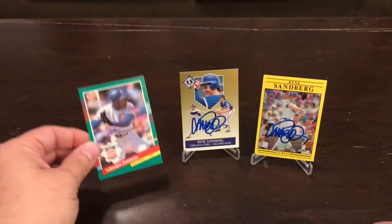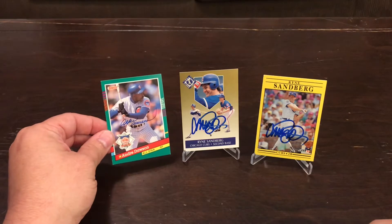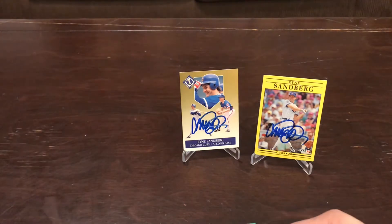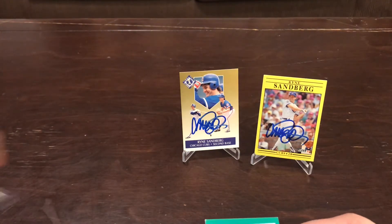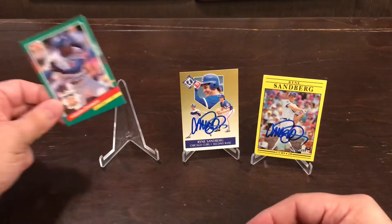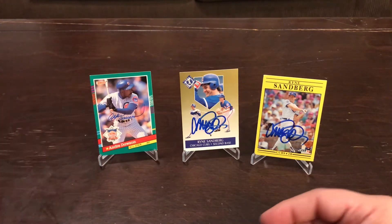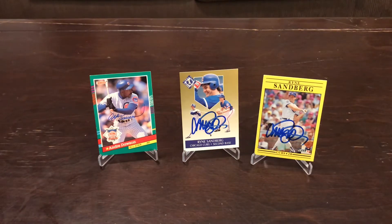So we got teammates right here — Andre Dawson, Hall of Famer, and Ryne Sandberg, Hall of Famer. We got our Cubs here, so if you're a Cubs fan you're definitely thrilled with this video. Now I want to ask, what do you think, guys? They're amazing. Pretty cool, huh? And what does everyone think about getting multiple signatures from one specific player?